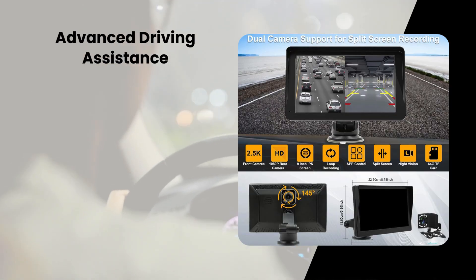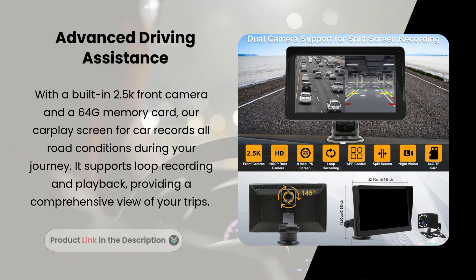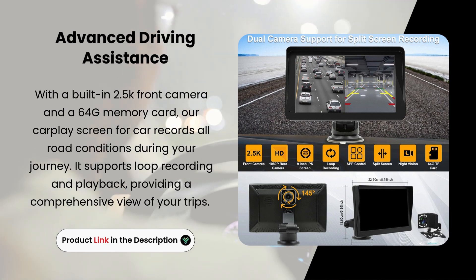Advanced driving assistance. With a built-in 2.5K front camera and a 64GB memory card, our CarPlay screen records all road conditions during your journey. It supports loop recording and playback, providing a comprehensive view of your trips.